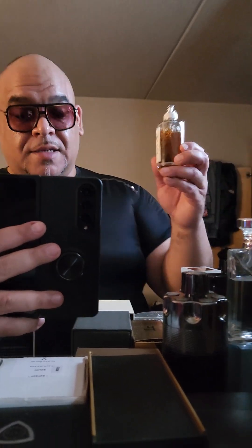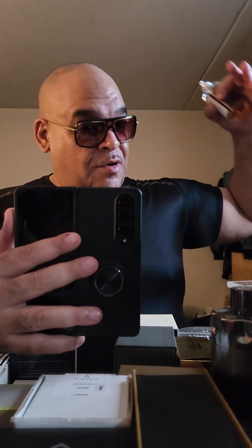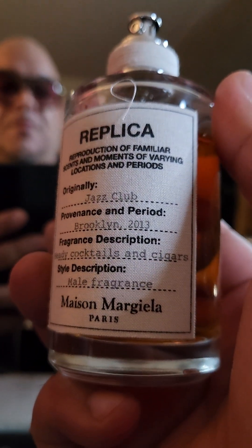This first fragrance is going to be a little shocking — it's called Jazz Club from Replica. The reason I put this on the list is because at nighttime when you go out, this is an EDT so it's a very fresh, outgoing fragrance. Yes, it's a jazz club vibe — you're gonna get cigarette, tobacco, whiskey, rum, cognac. You can wear it on summer nights and smell amazing. It's less than a hundred dollars.